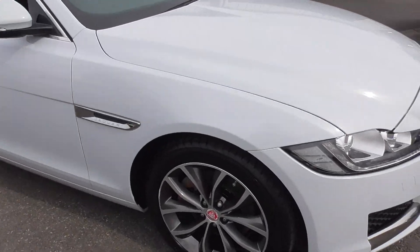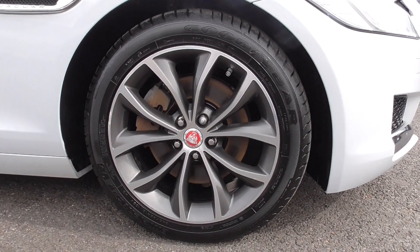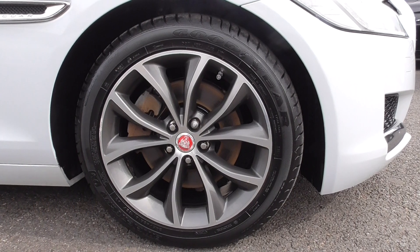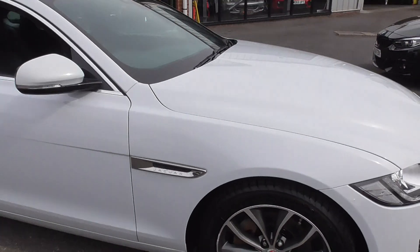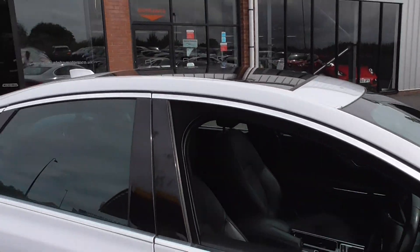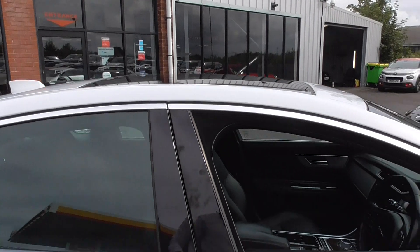Alloy wheels wise, we're riding on these lovely 18-inch 5 twin-spoke alloys, finished in a lovely mineral grey paintwork. Bright silver detailing on the wings and on your window surround. You've got privacy glass. We've also got the option of a panoramic glass roof on this one.